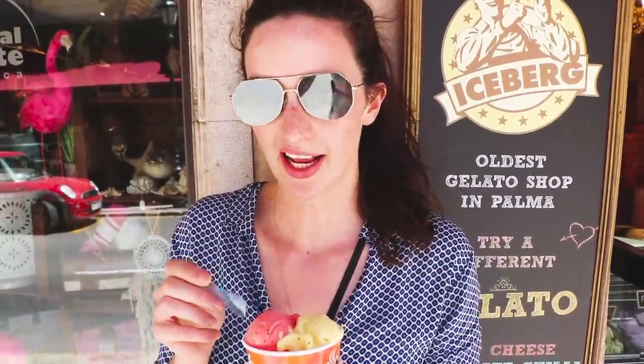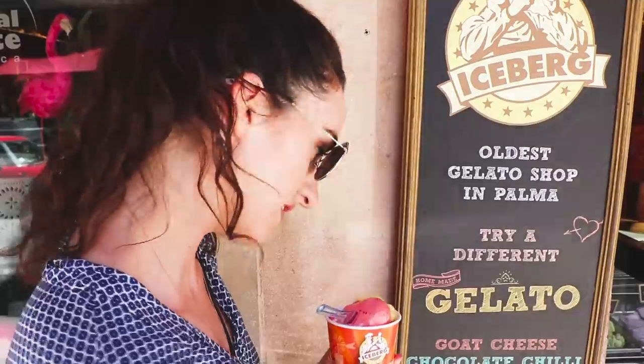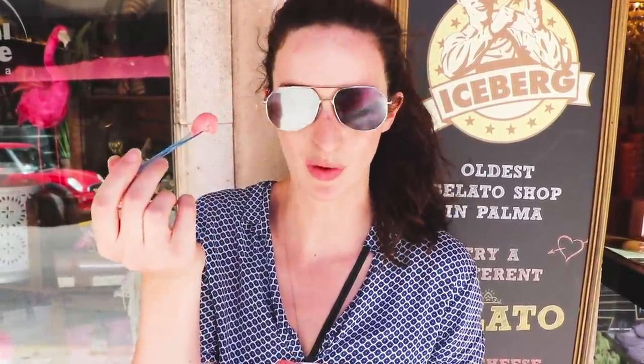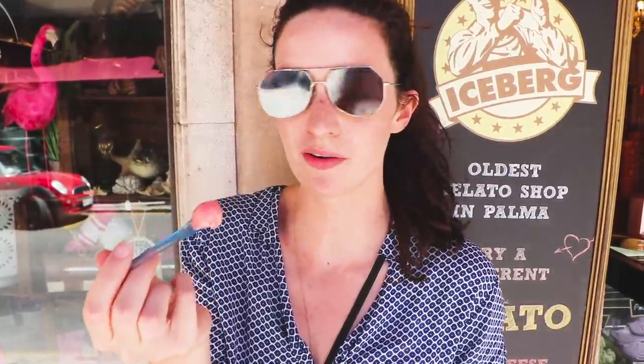So we were just walking and we saw this place that had vegan and gluten-free gelato. It's called Iceberg - just around the corner from the cathedral. She did give us a plastic spoon to try the sorbets before we could say we have our own, so it's a bit of a plastic-free fail. But we've got strawberry, orange and mint, and lemon - and they are so good. Wherever you are in Europe, you can get sorbet that's vegan everywhere, and it's really delicious. Perfect for the 33-degree heat.